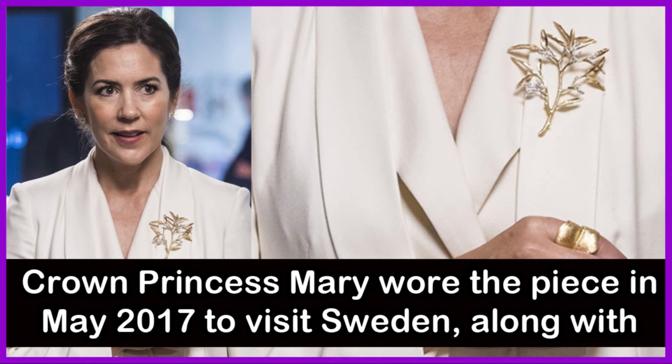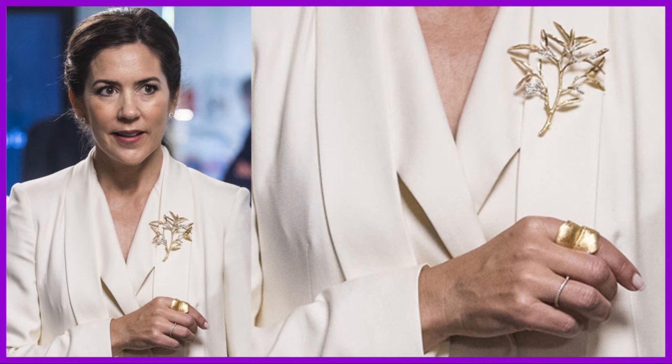Crown Princess Mary wore the piece in May 2017 to visit Sweden, along with the brand's leaves ring on her index finger.